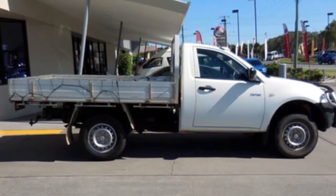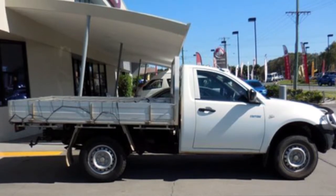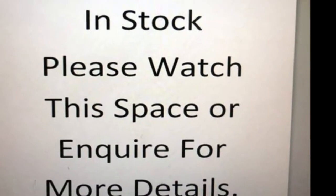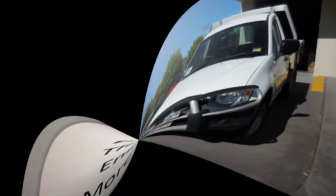The attractive white exterior is complemented by its stylish interior. This vehicle has all the features you could dream of — power steering, a CD player, air conditioning and more.